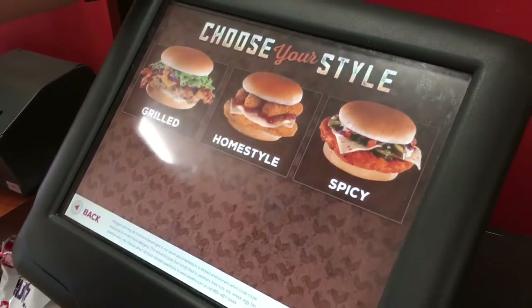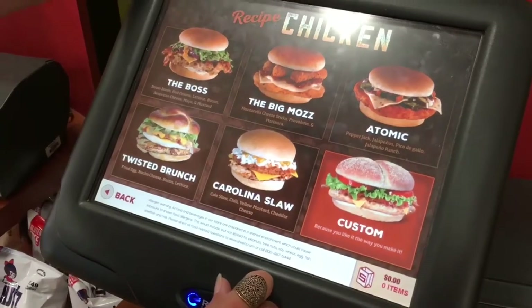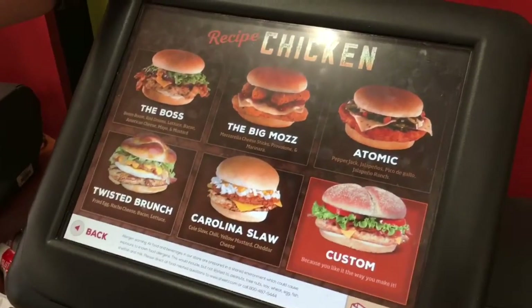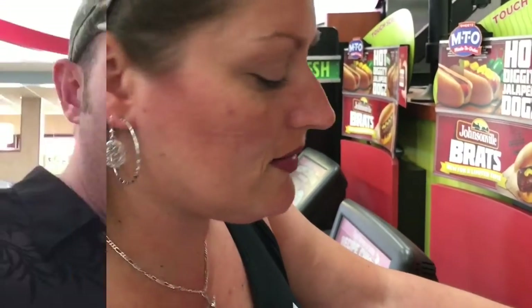So this is the chicken selection — grilled, homestyle, spicy. That's the style. Looks like a Big Moss chicken. Decisions, decisions. I don't know what to choose. Maybe a popcorn chicken — that's something we know is good. I don't think you can go wrong with anything here at Sheetz, but I gotta say, that popcorn chicken is something special. That stuff is on point.